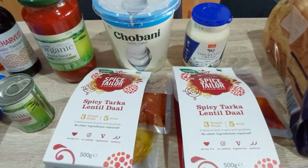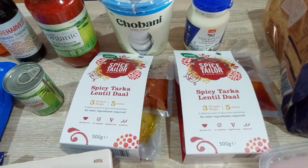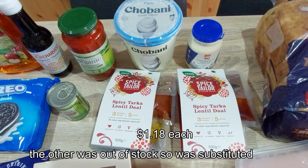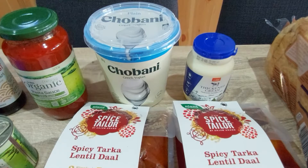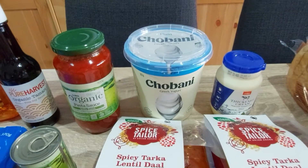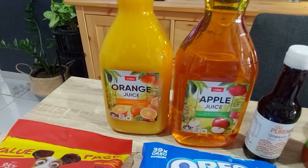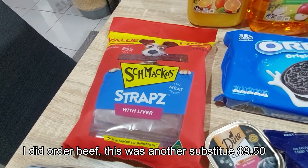I've got some Pure Harvest organic tamari — it's a gluten-free soy sauce. These were an online-only deal: Spice Tailor. They've given me two spicy tarka lentils — I thought I ordered two different ones but they're exactly the same. Never mind. Also a thickened cream and a big Chobani Greek yogurt — just the plain one, 907 grams. A couple of butters.